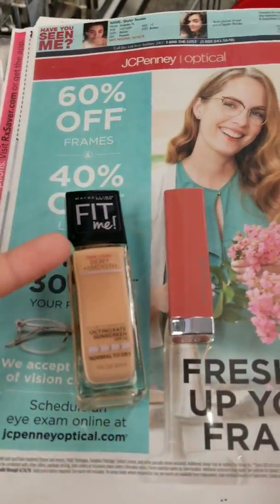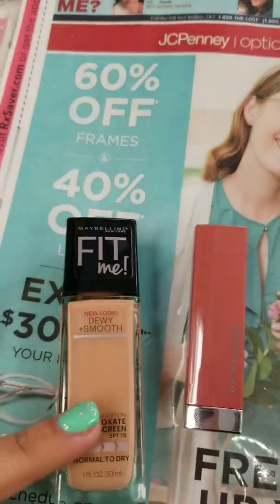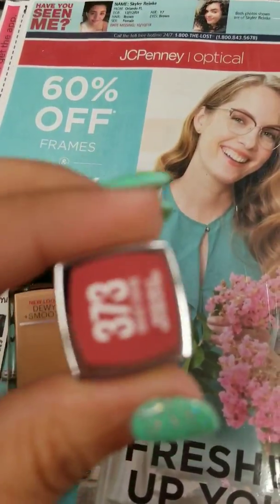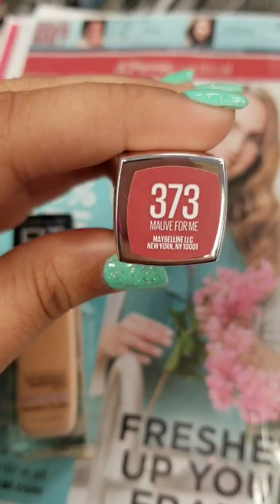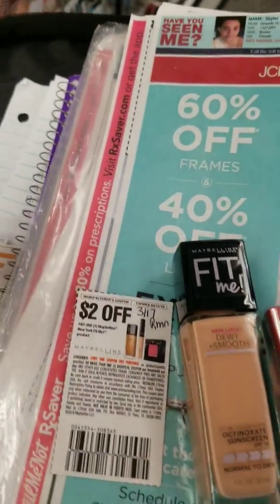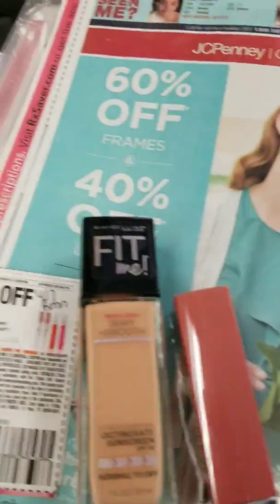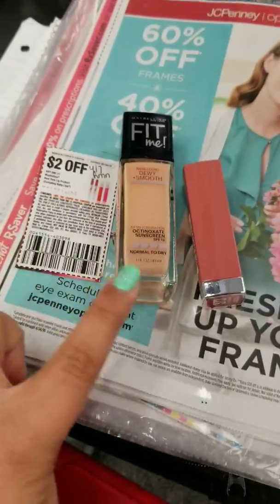I'm also going to pick up two Maybelline products — buy two, get $5 extra bucks. I'm going to get the Maybelline Fit Me Foundation, and I have a $2 off coupon that came out in the $3.17 Retail Me Not. Then I'm going to get this lipstick. I also have a $2 off coupon that came out in the $4.7 Retail Me Not, and a CRT for $3 off L'Oreal or Maybelline to pair with it.